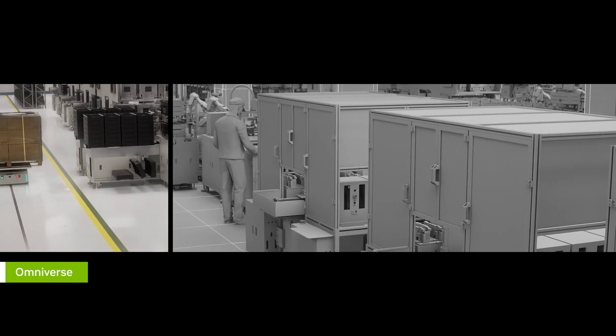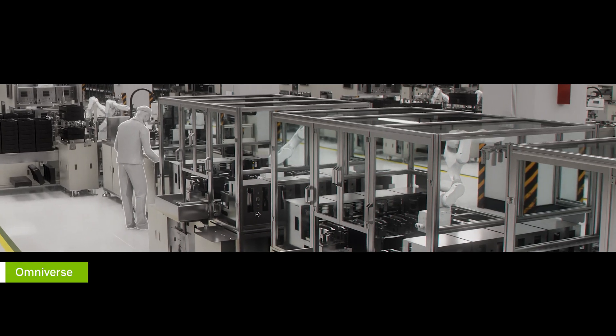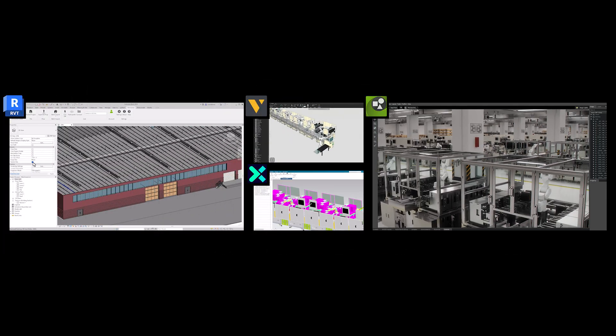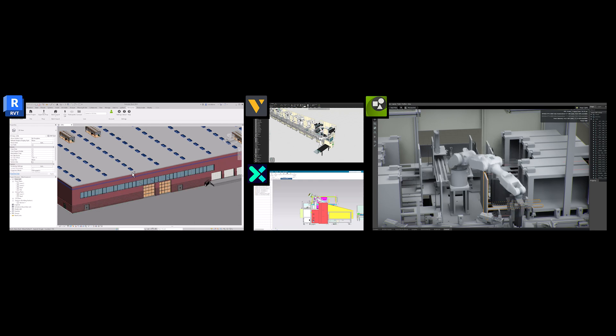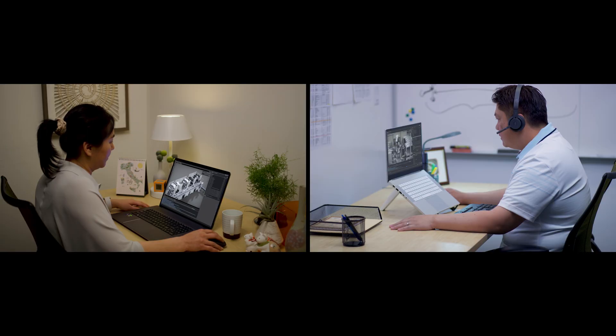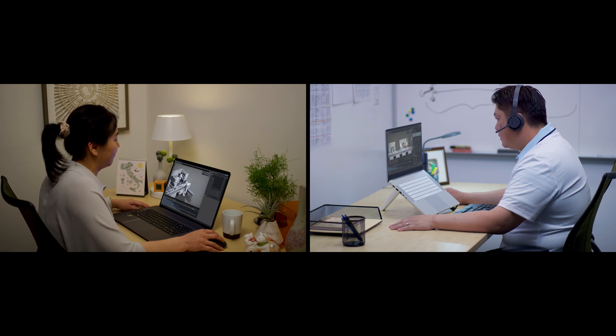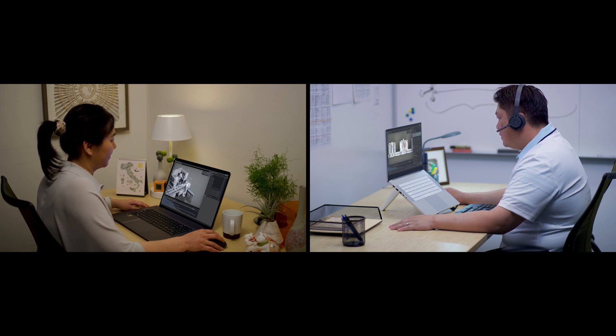In Omniverse, they start by building a digital twin of their factory, unifying disparate 3D and CAD datasets to provide a real-time view of their complex factory data to their planners and suppliers. In the cloud-native digital twin, planners can then optimize layout virtually before deploying changes to the real factory.